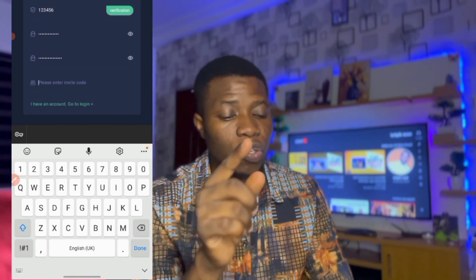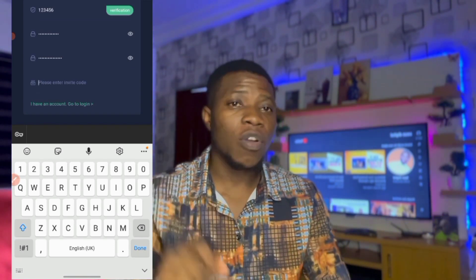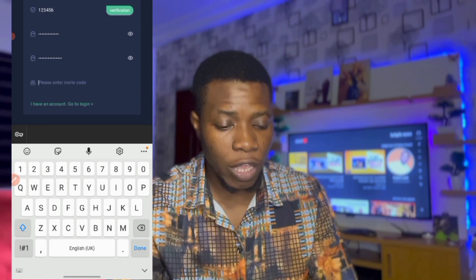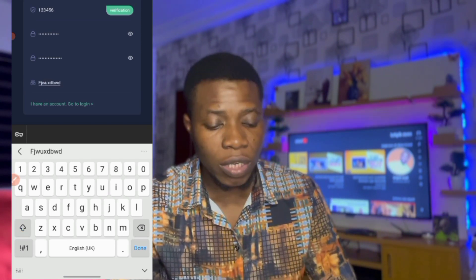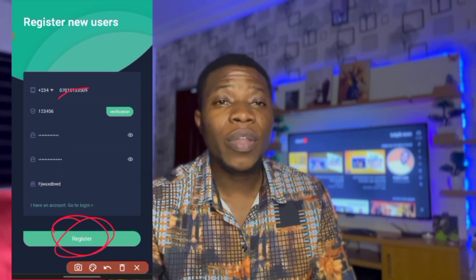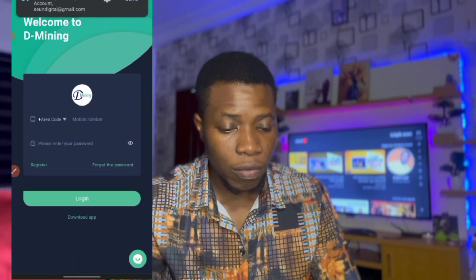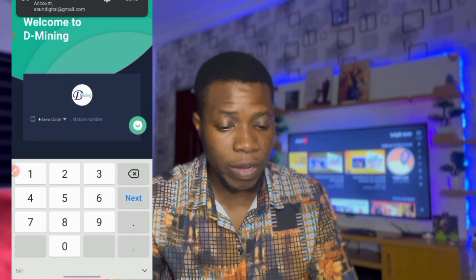I'm also going to drop the link in the first comment of this video — check the first comment and you'll see the link there too, to help you get the code. When you have that code, click on register. Once you click register it takes you to the sign-in page.